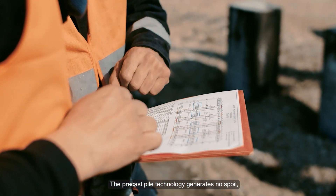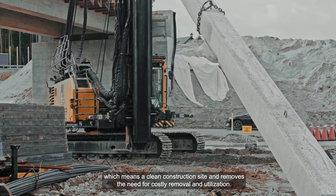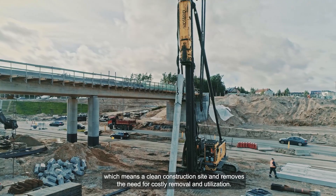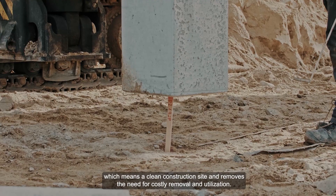Technologia pali prefabrykowanych jest technologią bezurobkową. Brak urobku gruntowego wydobywanego na powierzchnię zapewnia czysty plac budowy i brak konieczności kosztownej utylizacji.